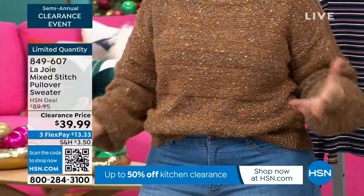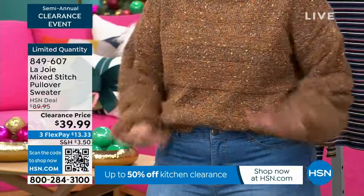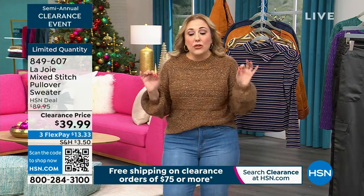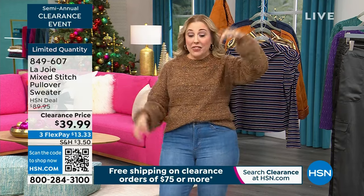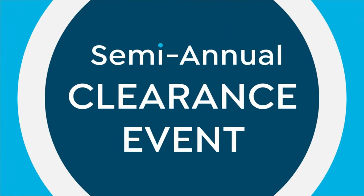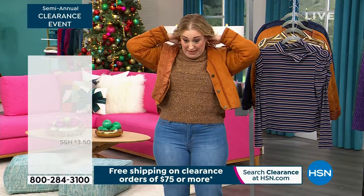You could tuck it in, wear a belt — it's just very modern. I love it. It's only $39.99. This was $89.95 and I would jump on this quick because everybody is like, I'm getting that. So between everybody who works at HSN grabbing this, I think you need to jump in.